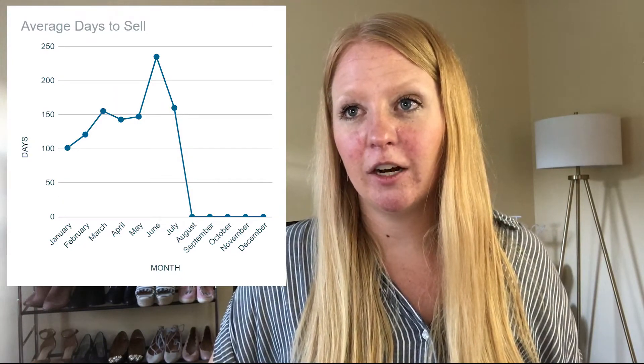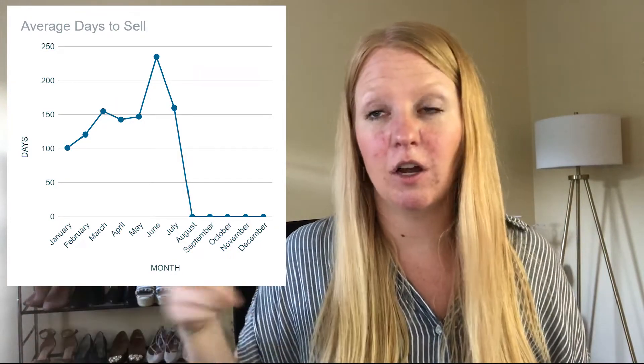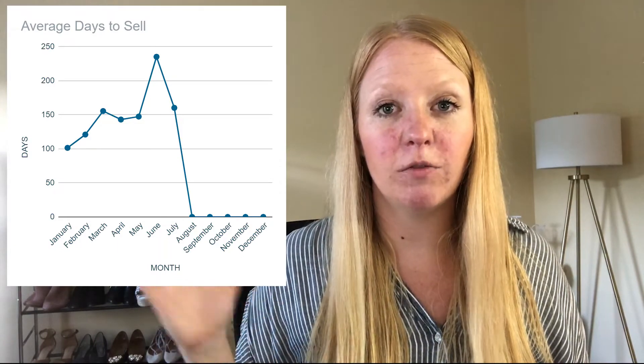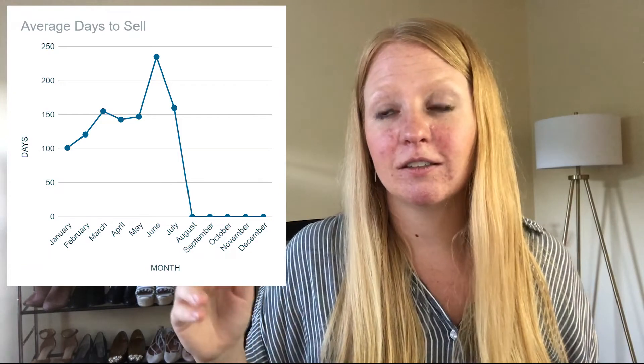I've also started tracking the average number of days to sell an item. That number was going up throughout the year because I wasn't thrifting new items — everything in my closet had been sitting longer. In July I brought it down a bit from June: the average days to sell was 160, and I'm hoping to get that down further as I thrift more desirable items and move things quicker. The goal is to move things, not store them. Looking at the map, Florida and Maine received most of my items this month — usually it's California, so Maine was a bit surprising.